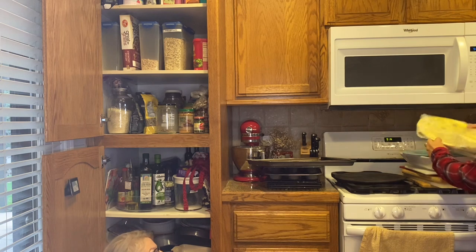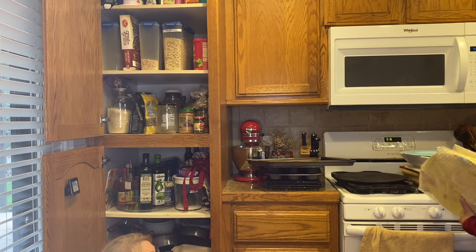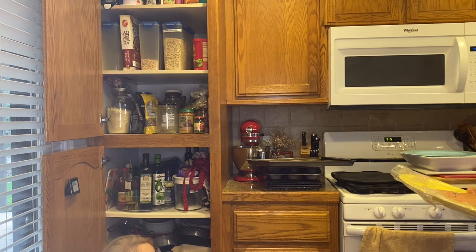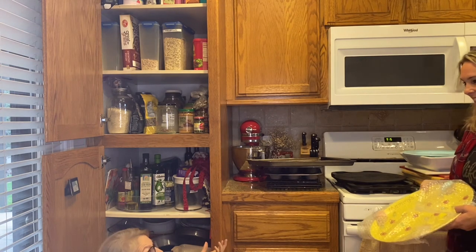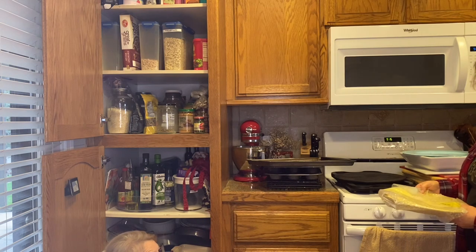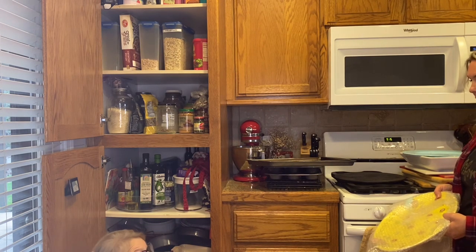We find a special cake plate that Jen never uses because she doesn't want it to get broken. The advice: make a plan to actually use it. Maybe it becomes the cake plate for her birthday every year. If it's wrapped up in a corner doing nothing, and someday it's still not broken but was never used, how did that add to your life? Better to use it, and if it breaks in ten years, you have memories of actually using it. How can we make this part of a tradition?